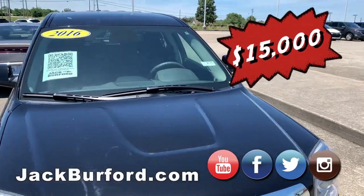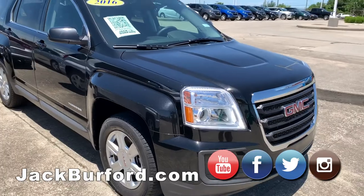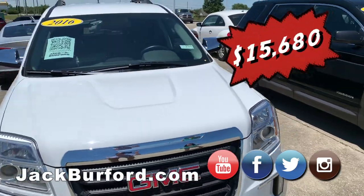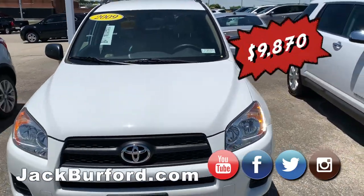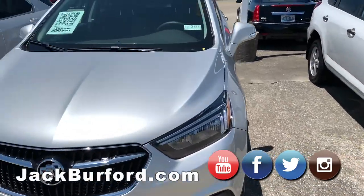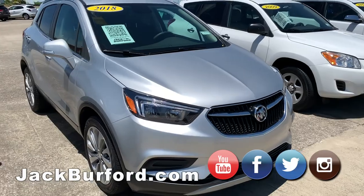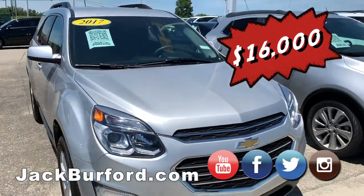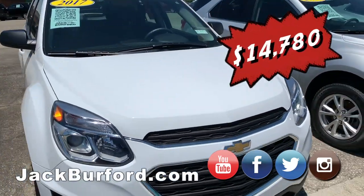Today we have a 2016 GMC Terrain. We have a couple of these GMCs — another 2016 in white. We've also got a 2009 RAV4, a 2018 Buick Encore — a couple of those in different colors — and we have a 2017 Chevy Equinox and another 2017 Equinox.